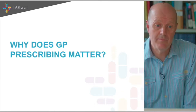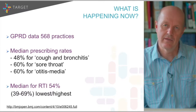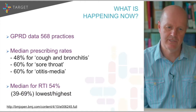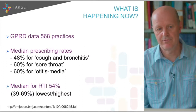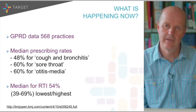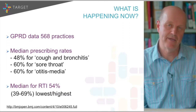So why does GP antibiotic prescribing matter? On average we prescribe for more than half of people seeing us with acute respiratory infection — around half for cough and bronchitis, 60% of people presenting with sore throat, and around 60% with otitis media. GPs account for around 80% of all antibiotics prescribed for humans in the UK, so this is very much a problem for primary care to think about.